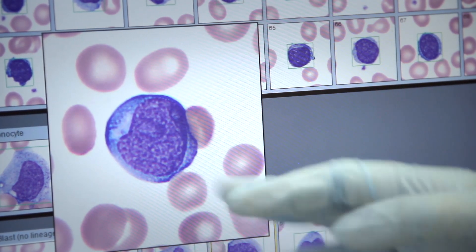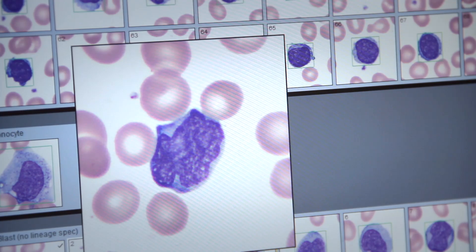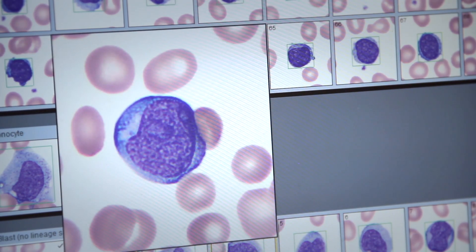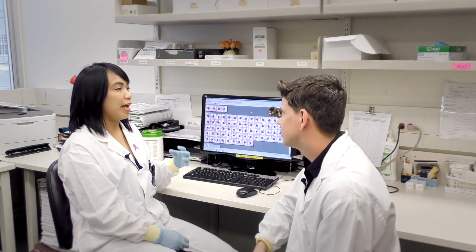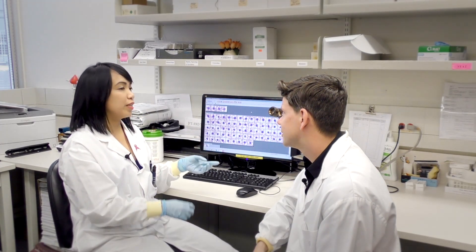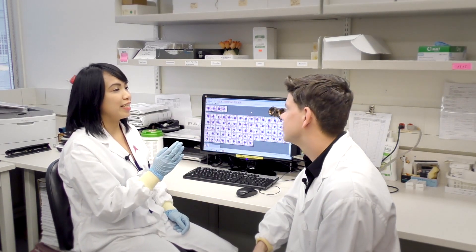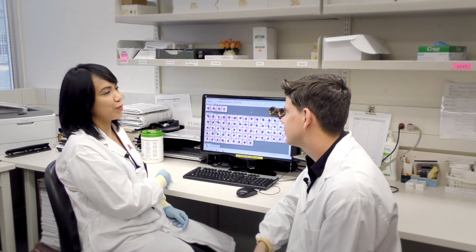This little circle is called a nucleoli. You'll see a lot of prominent ones in abnormal cells. If you compare that to a normal cell, the normal cell wouldn't have any of these features. Once we're done with the report, the results get released to the doctor, and based on what we tell them, they'll treat the patients. That basically is the process from CBC to morphology.